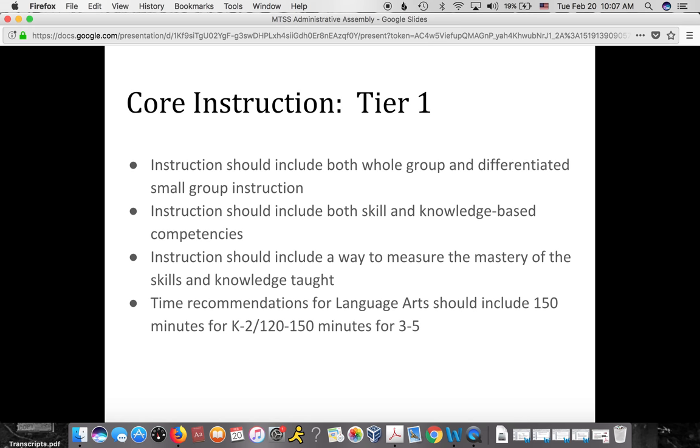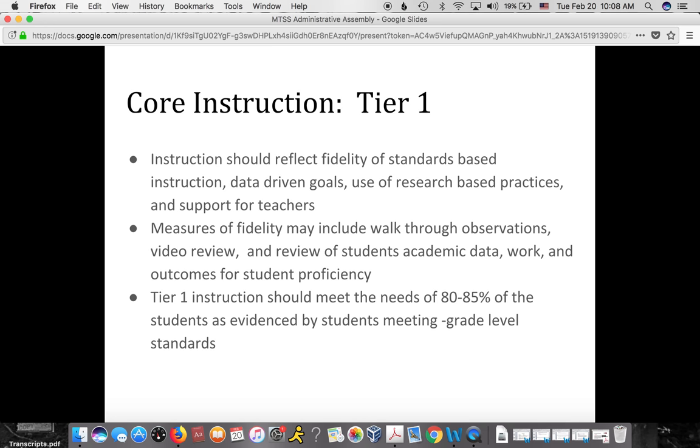We need to make sure tier one instruction is very strong. We have both whole group and differentiated small group instruction in tier one, and include both skill and knowledge-based competencies. We also need a way to measure mastery of skills and knowledge taught. Time recommendations for language arts include 150 minutes daily for K through 2 and 120 to 150 minutes daily for grades 3 through 5. Instruction reflects fidelity of standards-based instruction through data-driven goals and research-based practices. Fidelity can be measured via walkthrough observations, teacher video recording, or self-assessment. With all these things in place, we should meet the needs of 80 to 90 percent of students.